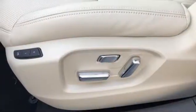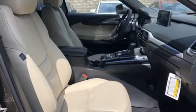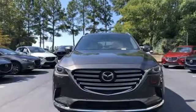Skyactiv G engine. Express open and close sliding and tilting sunroof. Gas pressurized shocks. And automatic transmission.